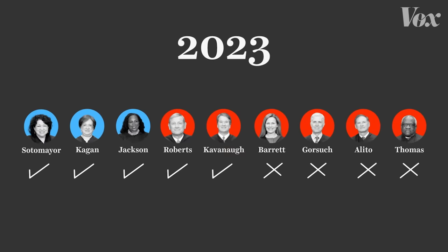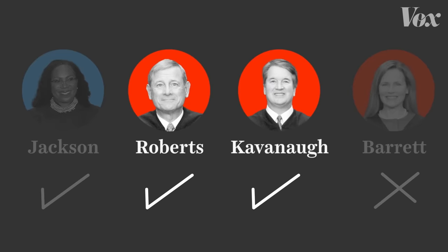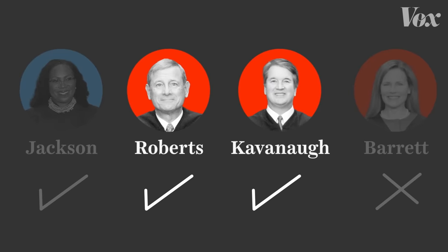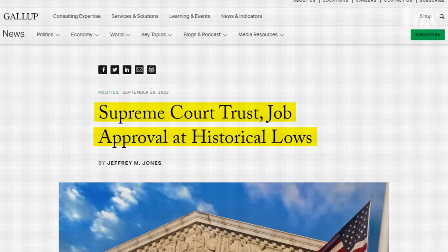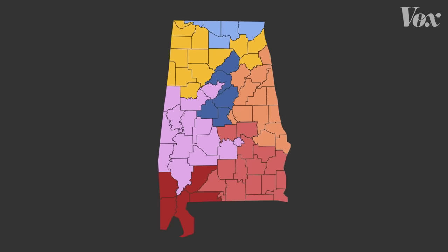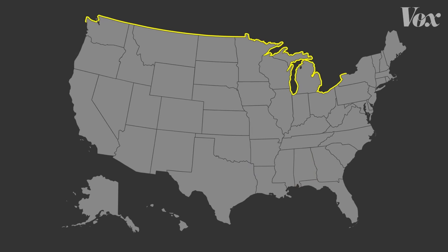We do not really know why these two conservative justices chose to preserve the Voting Rights Act. Was Alabama's case just particularly weak? Is it a response to the heat the court has taken over some very conservative decisions? No matter the reason, the fact that this one state's map is now illegal is a big deal for the whole country.